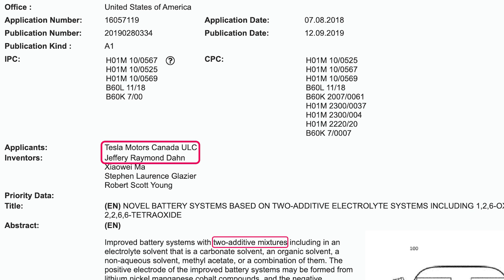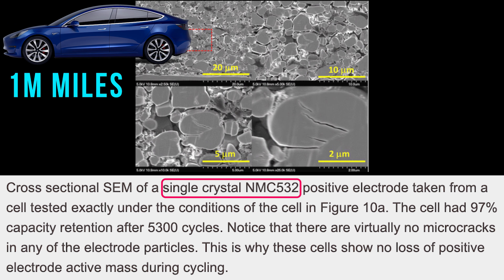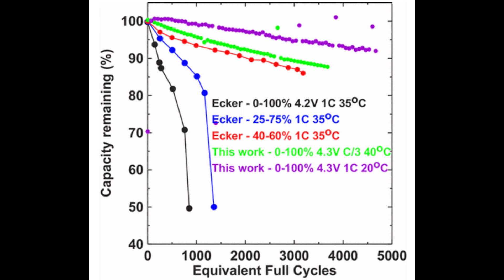The paper concluded that these new single-crystal NCM532 graphite cells should be able to power an EV for over 1 million miles and last at least two decades in grid energy storage. Focus on the black, green, and purple lines on this chart. This shows that prior NCM — or NMC, used interchangeably — chemistries resulted in 50% remaining capacity after 1,000 full charge-discharge cycles. The purple and green lines are the new NCM chemistries, which maintain 90% capacity after 4,000 to 5,000 full cycles.